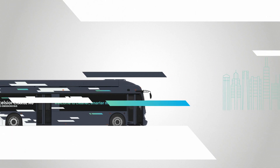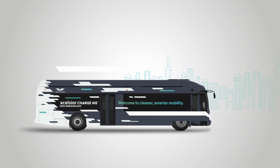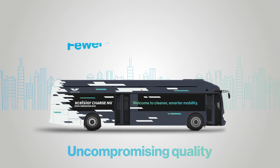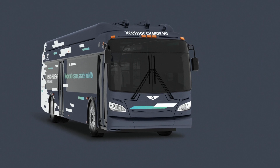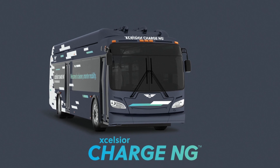With simplified design and better system durability, the Excelsior Charge NG offers a high-performance bus that's more sustainable and easier to operate and maintain. With uncompromising quality, fewer parts, and more recyclable components, this is how we're driving the new mobility era. This is the Excelsior Charge NG from New Life.